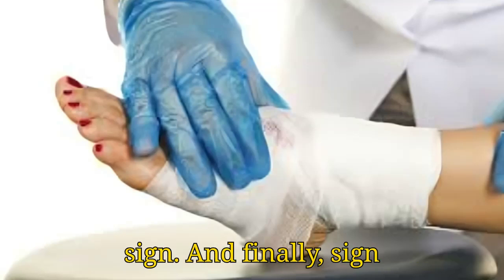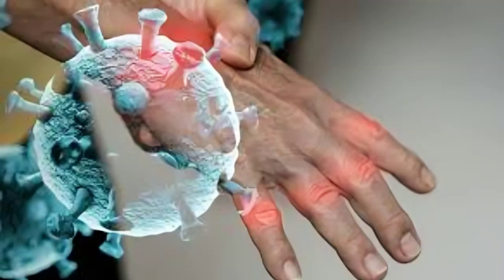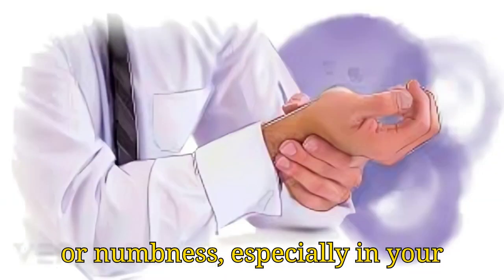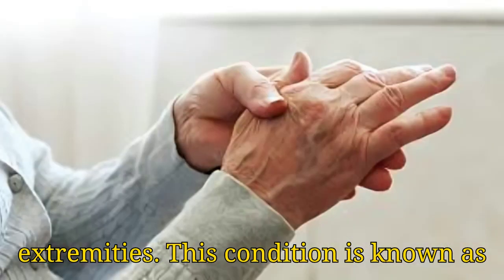And finally, sign number 5: Tingling or Numbness in Hands and Feet. High blood sugar levels can affect your nerves, leading to a tingling sensation or numbness, especially in your extremities. This condition is known as neuropathy.